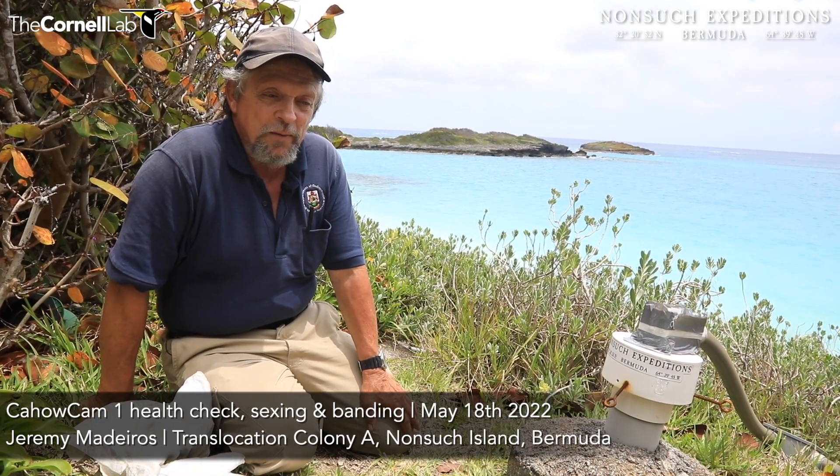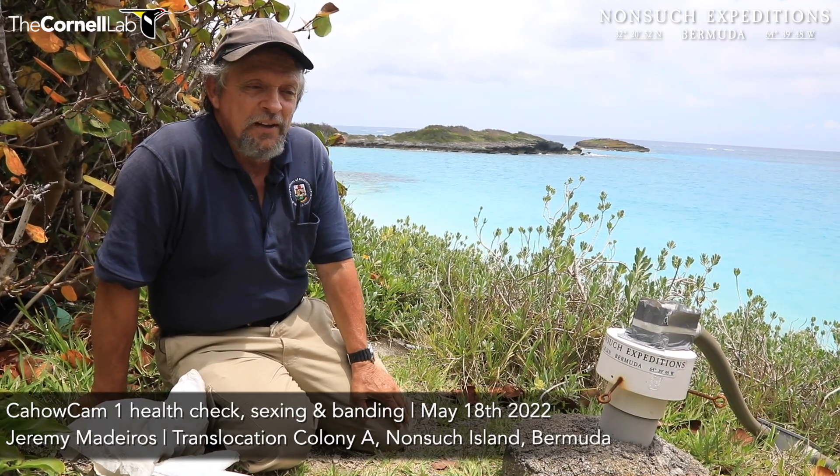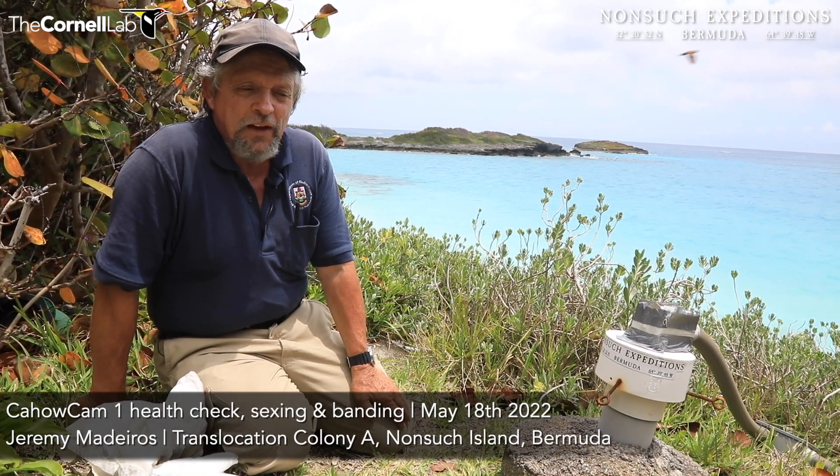Good afternoon, everybody. It's Jeremy Medeiros and J.P. Ruggia here out on Nonsuch Island, Bermuda on the 18th of May 2022.